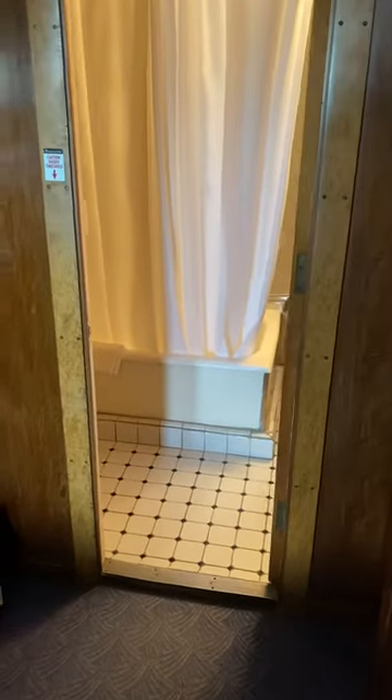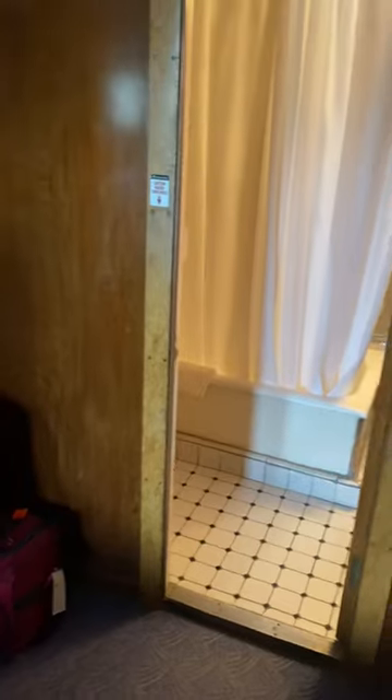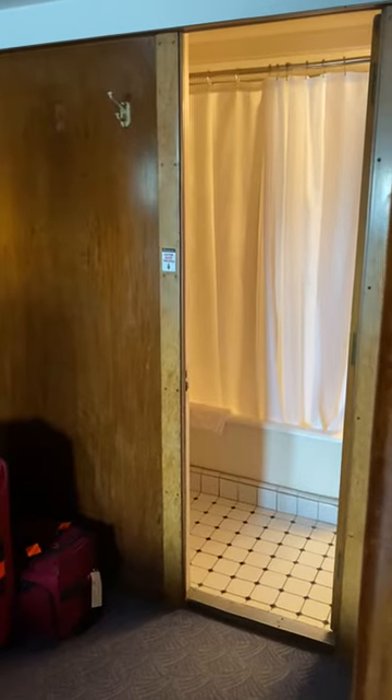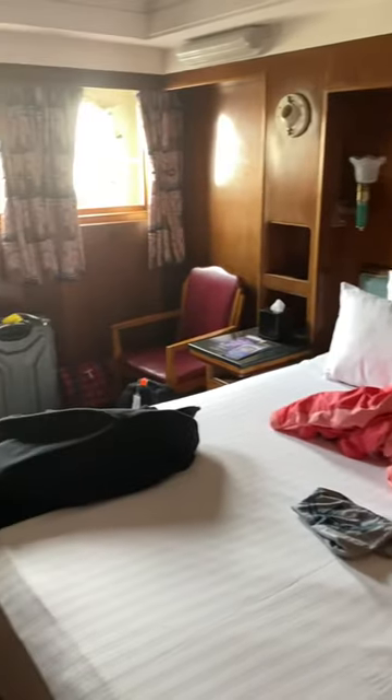Coming to you live from the Queen Mary, Long Beach, California. We're here for the Panorama inaugural cruise — back-to-back, so we're staying at the Queen Mary. Here's our room, pretty cool. That's my wife — isn't she cute? Nice room.